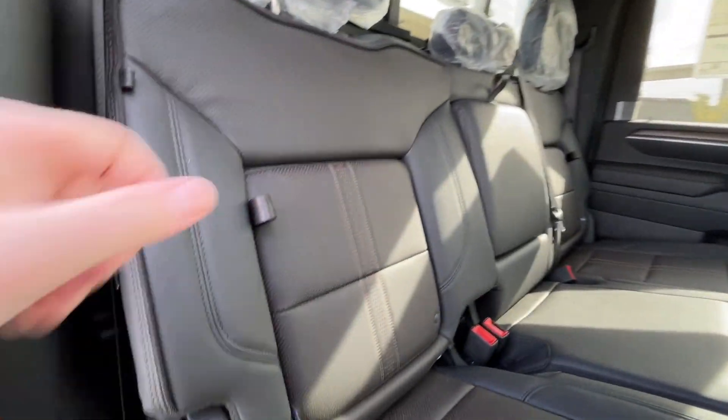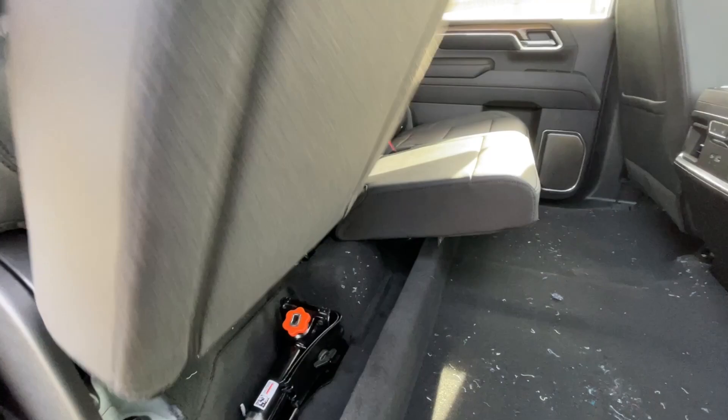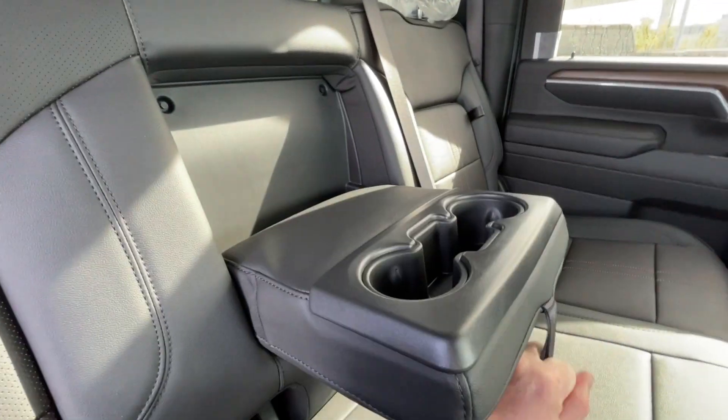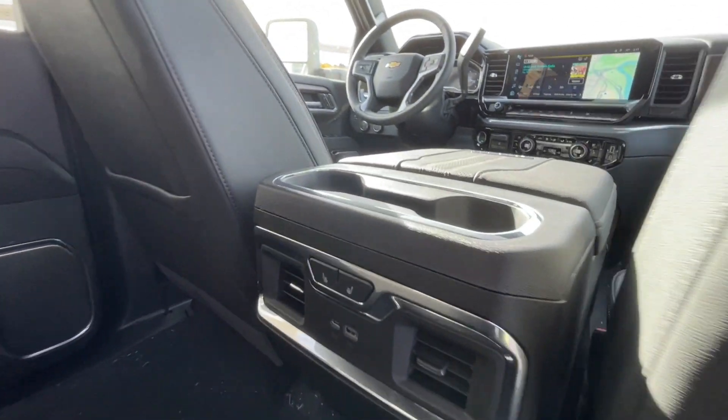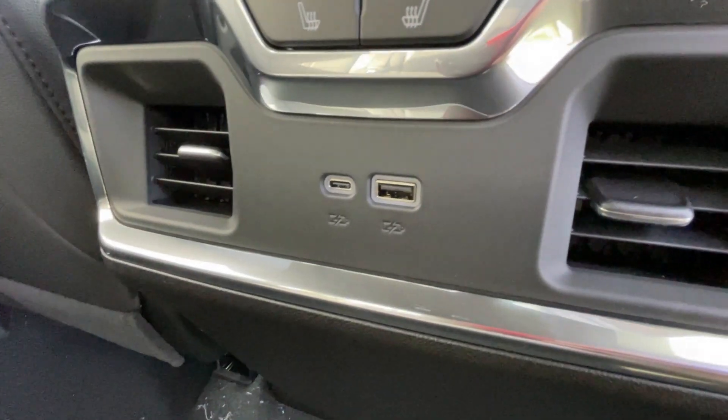Heading back inside the Silverado, the back seats have in-seat storage, are car seat ready, and come in a 60-40 split. Cup holders fold down in the middle, and there's a rear power sliding window. Bose audio continues throughout the back of the vehicle, and in the center console we have two cup holders, heated seat controls, and two USB charging ports.